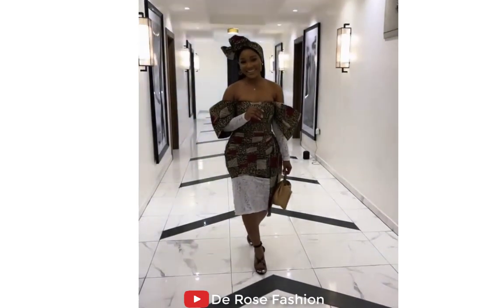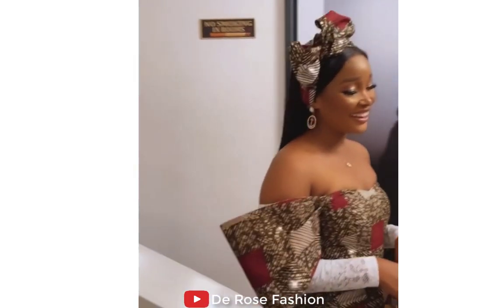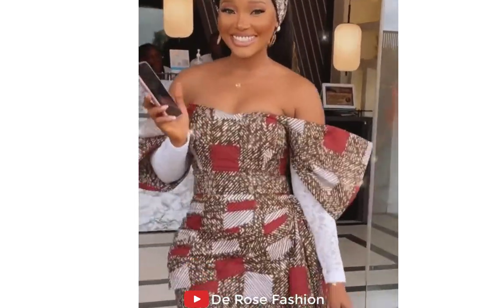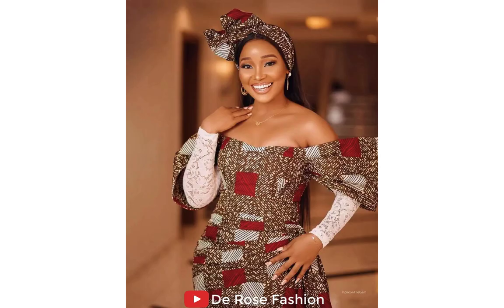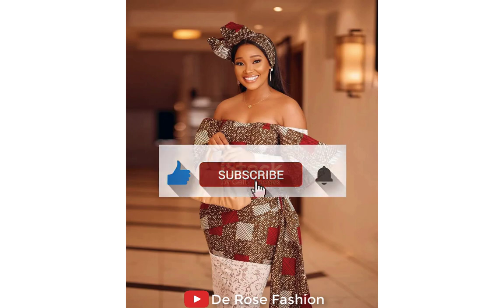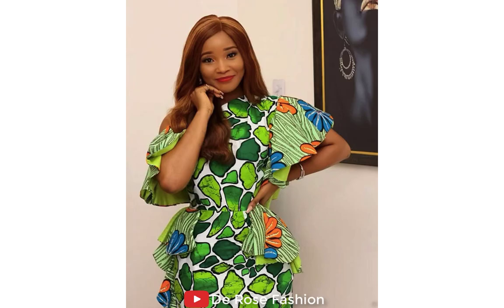If you are looking for where to get the latest, trending, stylish, stunning styles for your occasion, this channel is your best blog. Do well to drop a comment or subscribe. If you are just joining us, please subscribe and turn on notifications so you'll be the first to see new videos. Today we are going to be showing you some sophisticated, eye-popping, exotic Ankara styles for all fashion lovers.